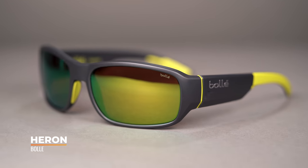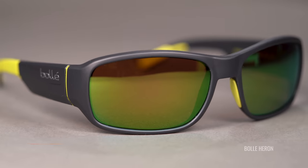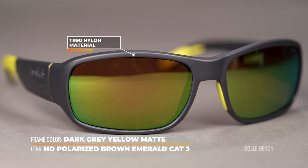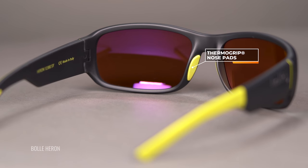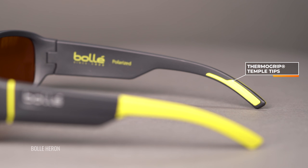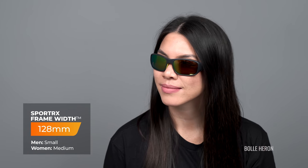The third frame in our lineup is the Bolle Heron. Bolle has designed this as a performance frame that can keep up with those demanding days out on the water. The material is an injected TR-90 nylon which is lightweight and durable, and that thick temple on the side provides extra protection from the sun and for your peripheral vision. The grip on the temples and nose piece is a thermo-grip hydrophilic rubber that loves water and gets tackier as it gets more wet. This style is really good for prescription because it's nice and rectangular and accommodates prescription extremely well. You can do that in a sport-optimized lens or a custom lens you build yourself. The SFW here is 128, which means it's more of a women's medium fit.